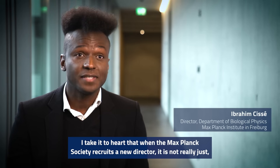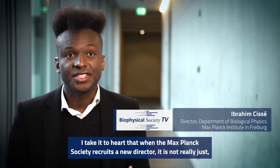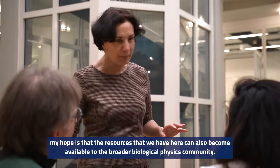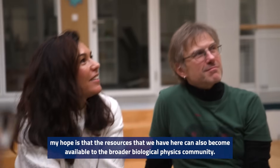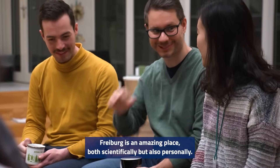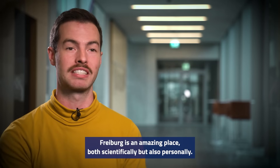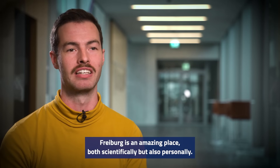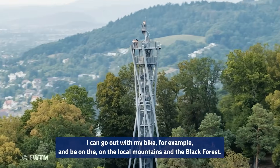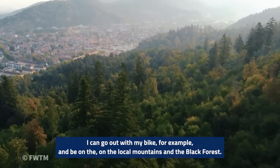I take it to heart that when the Max Planck Society recruits a new director, it is not really just funding one specific laboratory, but an investment over several decades in the research field. My hope is that the resources we have here can also become available to the broader biological physics community. Freiburg is an amazing place both scientifically and personally — after an intense day of science, I can go out with my bike and be on the local mountains and in the Black Forest.